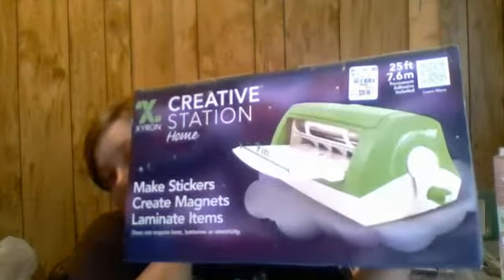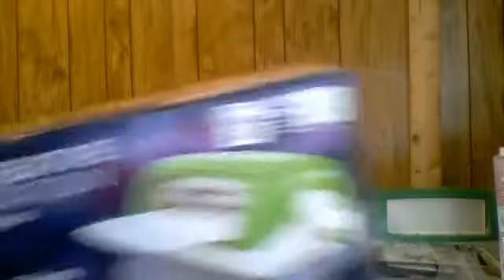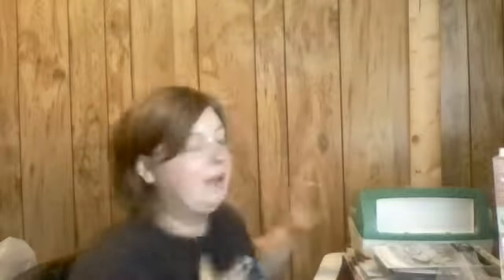The last thing I got was this Xyron Creative Station for making stickers, creating magnets, labeling items, and laminating items. This is the 9-inch and it was $29.99. I did see the 12-inch but it was pretty pricey. I got this because I have a Cricut Explore Air and I thought it would be perfect for the little embellishments I make. It has one cartridge in it already inserted, so you didn't really have to put anything together, which was really nice.